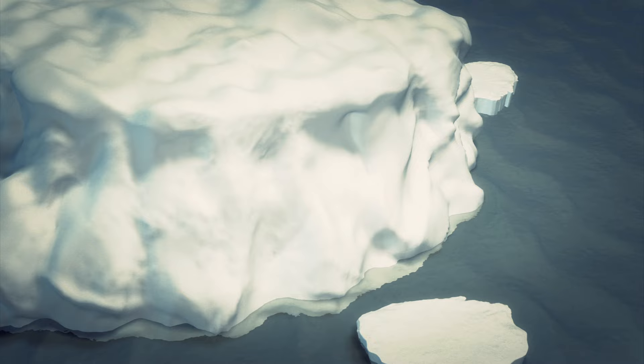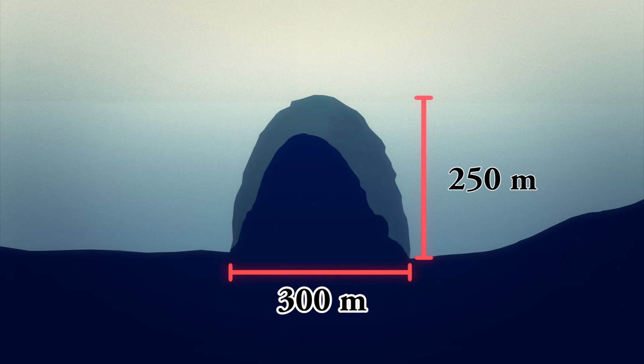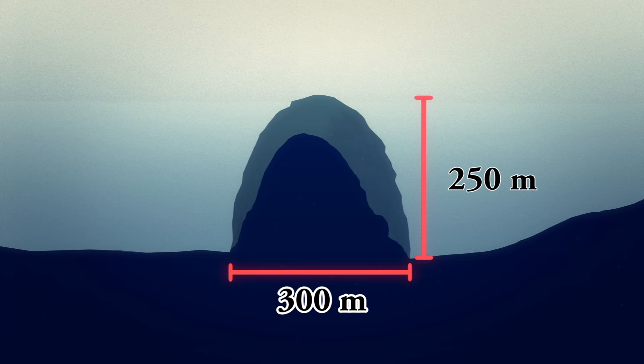Scientists have found huge ice channels under the Filchner Ronne ice shelf in West Antarctica. One channel was about 250 meters high and 300 meters wide, making it close to the height of the Eiffel Tower and the width of Tower Bridge in London.